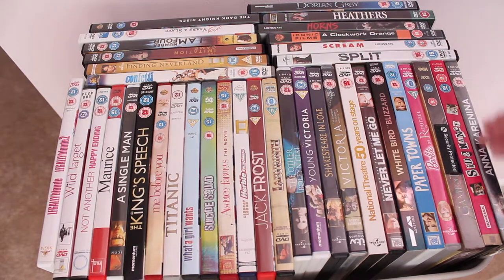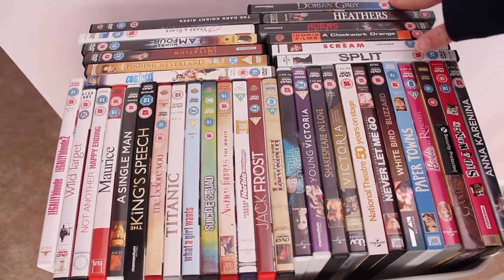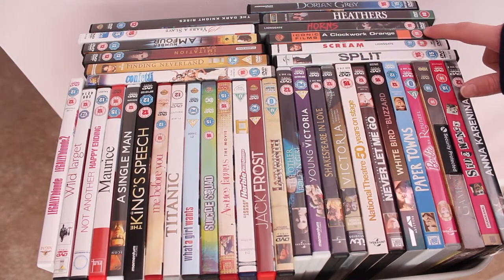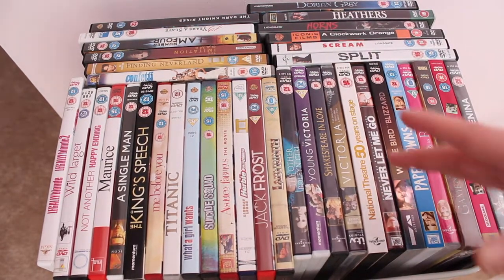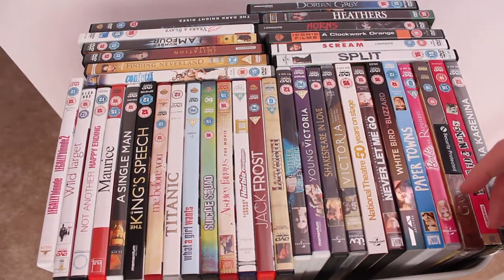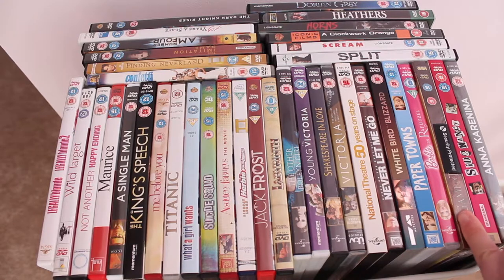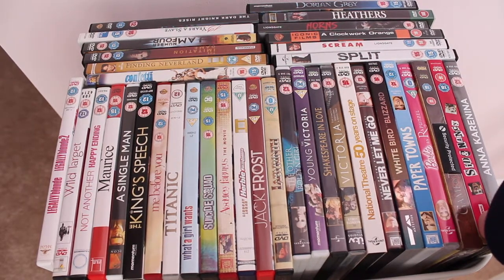There are also quite a few films on here I haven't seen yet, like Sid and Nancy, Anna Karenina, Horns — I've not finished Dorian Gray yet — and A Clockwork Orange, which is an iconic film to watch. I also have a National Theatre DVD. I'm a Shakespeare buff, which is why we have Shakespeare in Love, but I'm terrified to see it because I know it's not true to reality. Here's a little Shakespeare tidbit for you.